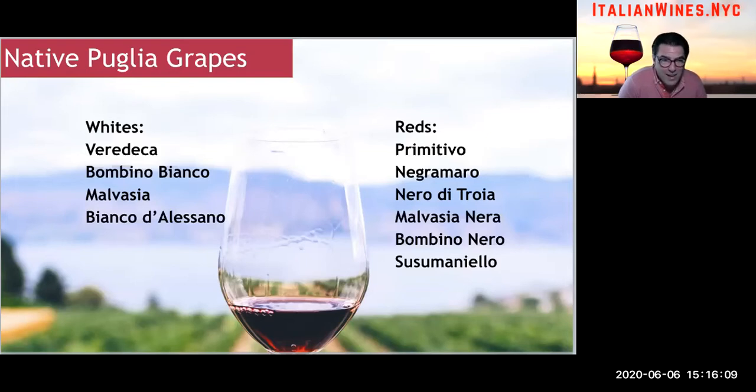And then on the whites, you have Verdeca, Bombino Bianco, Malvasia, and Bianco d'Alessano — I believe it's actually pronounced Bianco d'Alessano. Sorry about that.